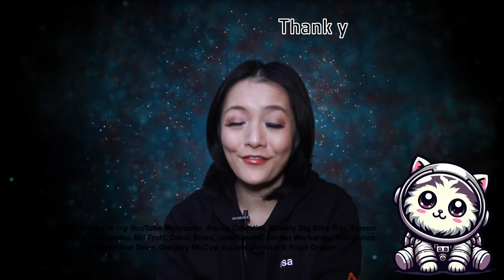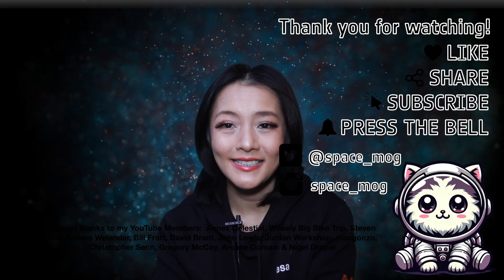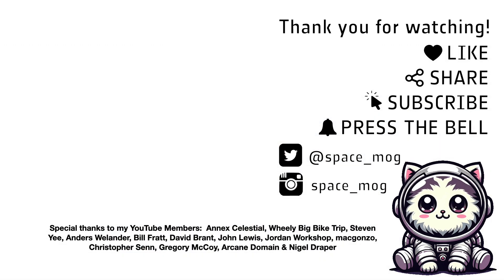I hope you liked the mosaic. Thank you to my YouTube Perks members for supporting this video. If you enjoyed it, please don't forget to leave me a like, share, and subscribe. Hey Space Cats, fly with me to the stars.